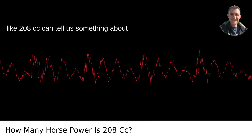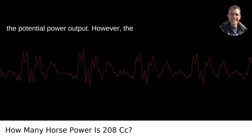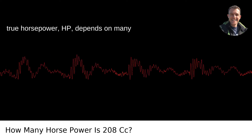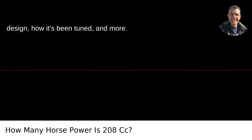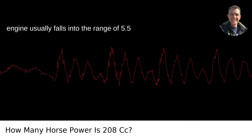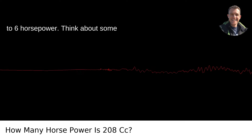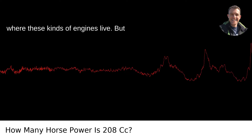Engine displacement like 208 cc can tell us something about the potential power output. However, the true horsepower depends on many factors: efficiency, fuel type, engine design, how it's been tuned, and more. Generally speaking, a 208 cc engine usually falls into the range of 5.5 to 6 horsepower. Think about some snowblowers or lawnmowers — that's often where these kinds of engines live.